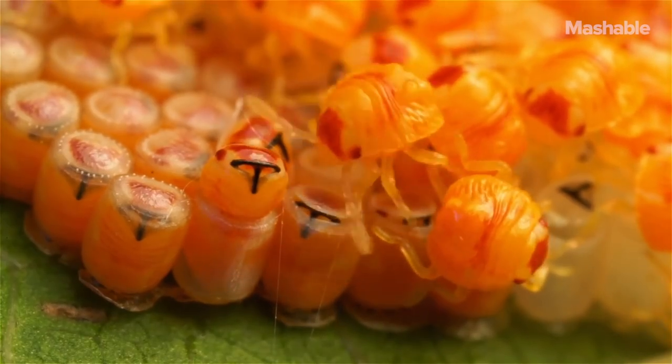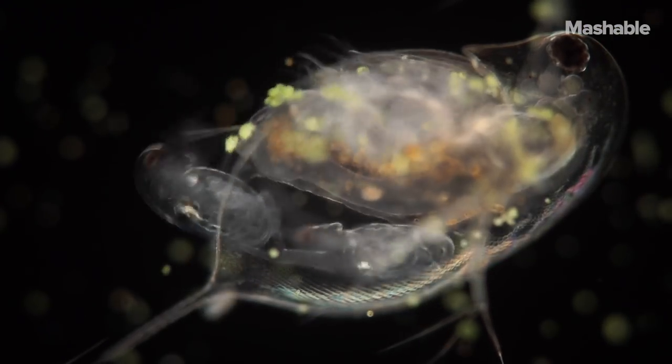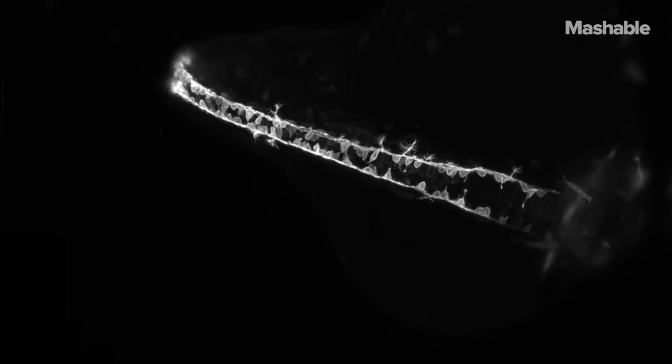Their tiny zebrafish video just won first prize in the annual Nikon Small World in Motion competition, which basically selects the coolest movies or time-lapse photos taken through a microscope.